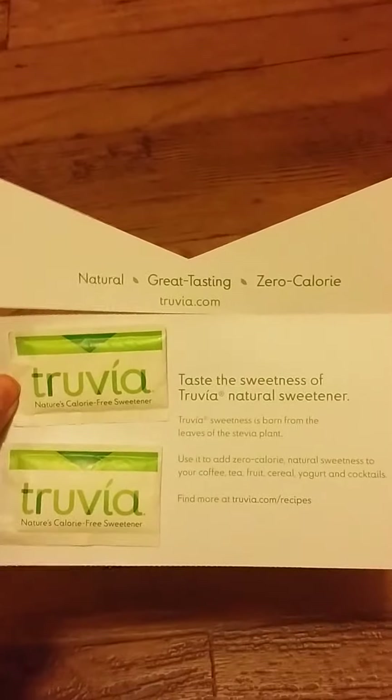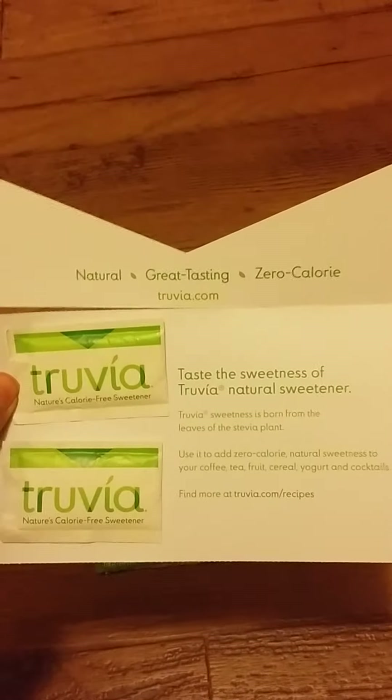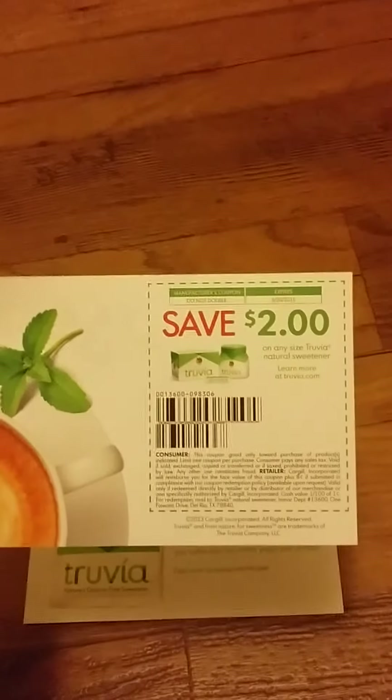I also got two Truvia sweetener samples. I got these on their site as well and it came along with a save-two-dollars-off coupon.